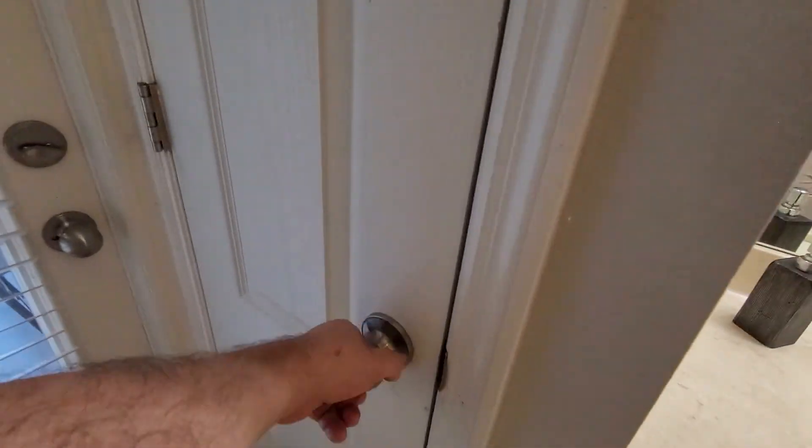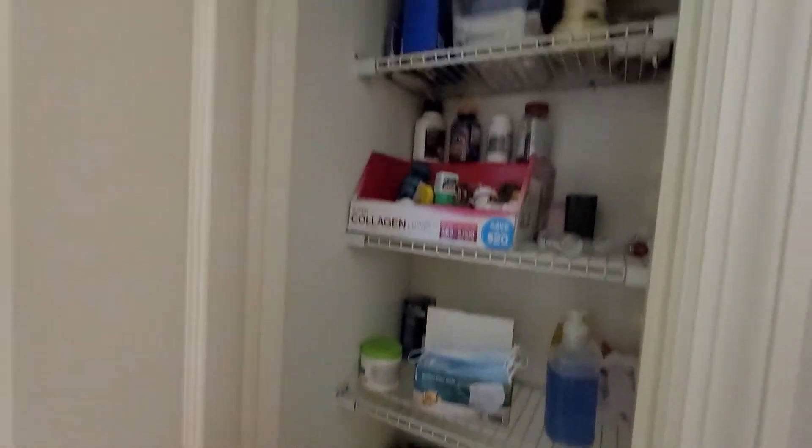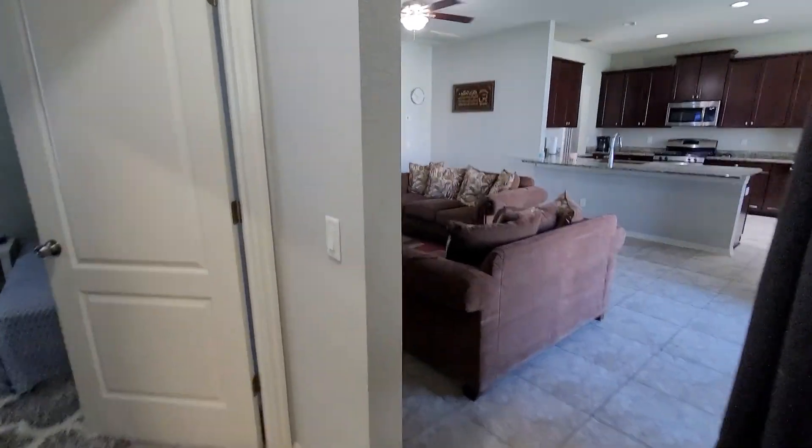It does have a linen closet. I'll save the outside for a moment — let's tour the house and then we'll head out to the backyard.